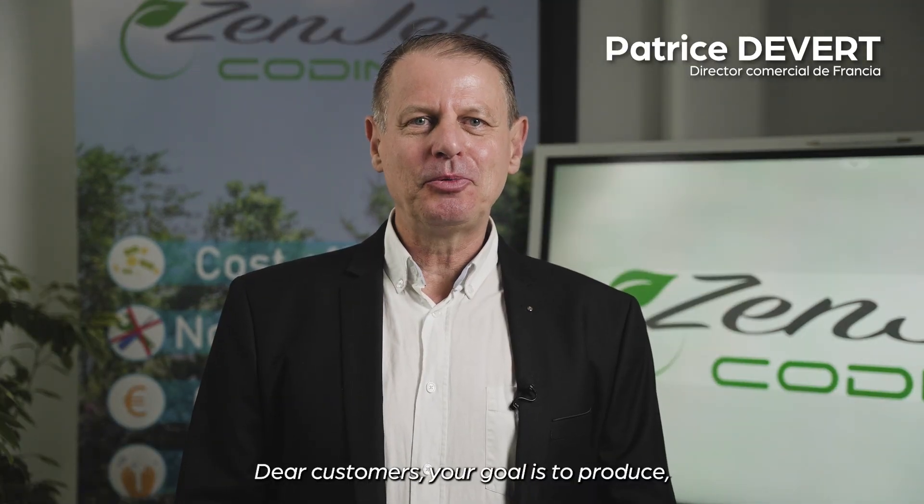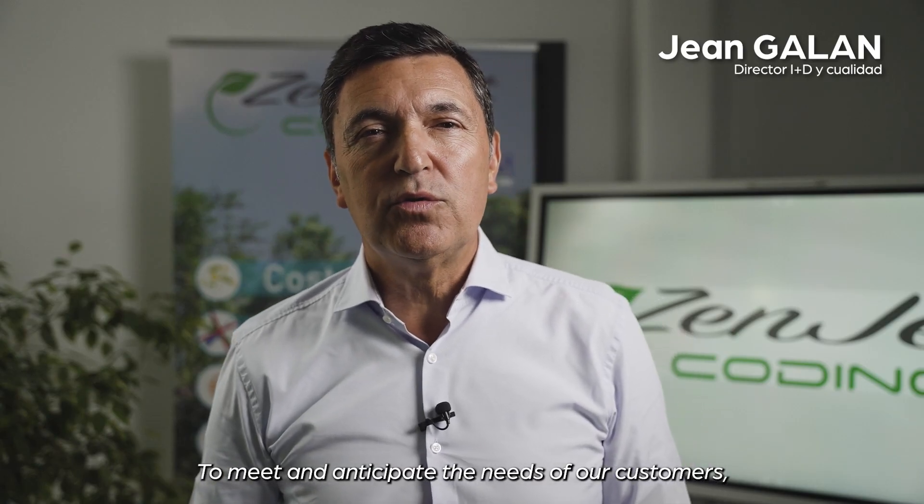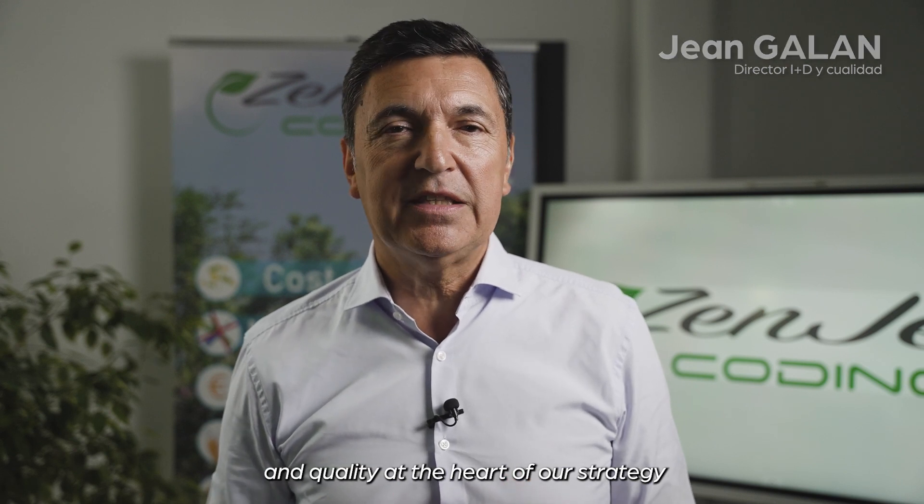Dear clients, your goal is to produce. Our service is simple, efficient and personalized. This is the reason why you trust us and you are our best ambassador. To respond and anticipate the needs of our clients, we have put excellence and quality at the heart of our strategy.